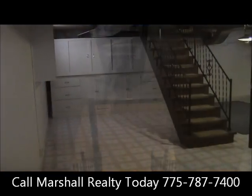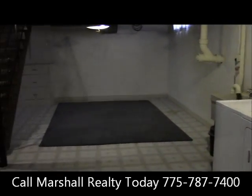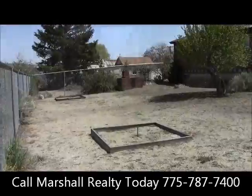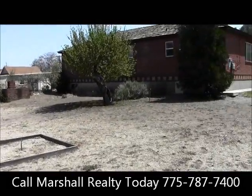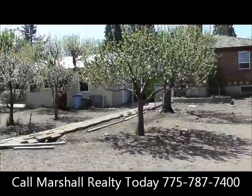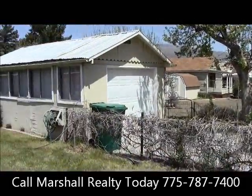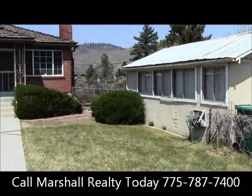Schools in the area include Verdi Elementary School, Billinghurst Middle School, and McQueen High School. Oh, and look — a basement! Linoleum floors, and trust me, I was downstairs, it is cool down there. That'll come in handy during the summer. Asking price is a little bit under $350,000. If this is a house you could call home, or if you'd like your own home featured on Walkthrough Wednesday, call Marshall Realty at 787-7400.